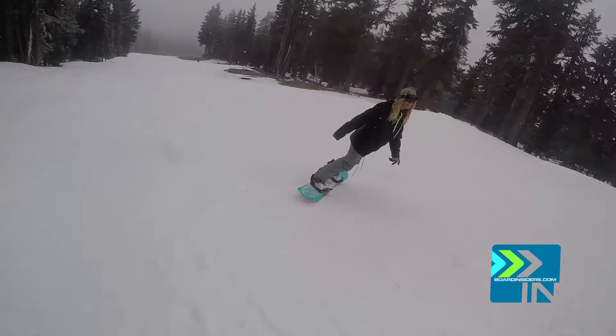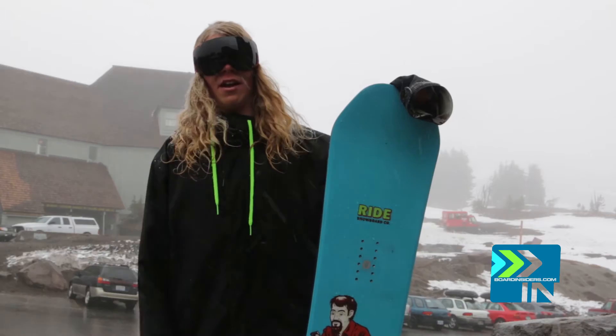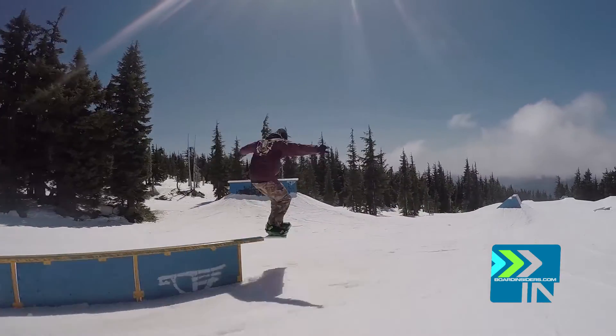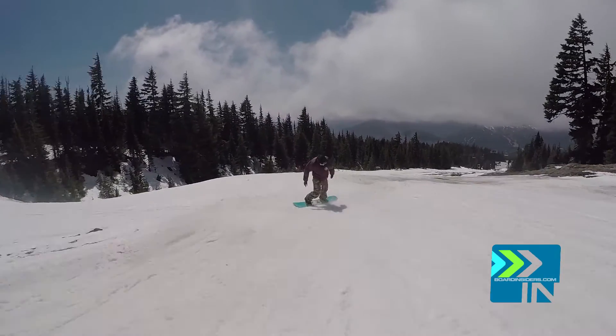I gave this board a shred cred of 96 because it did really good throughout the entire part. I really wish we had a half pipe I could rip this thing on. I just had to get used to the top, and as soon as I did that, I had a blast on it. I gave this board a shred cred of 99 because it fucking slays it — it makes me want to go to the top of the mountain and fly down the groomers. It's just so comfortable.